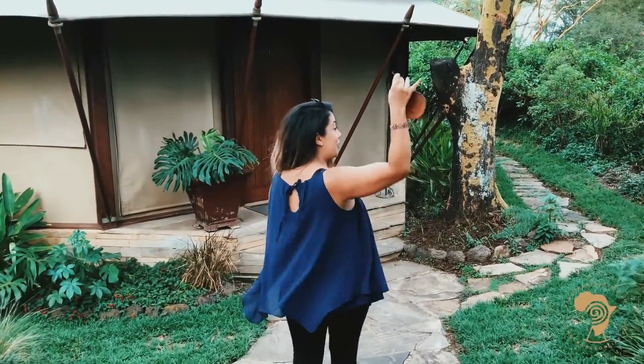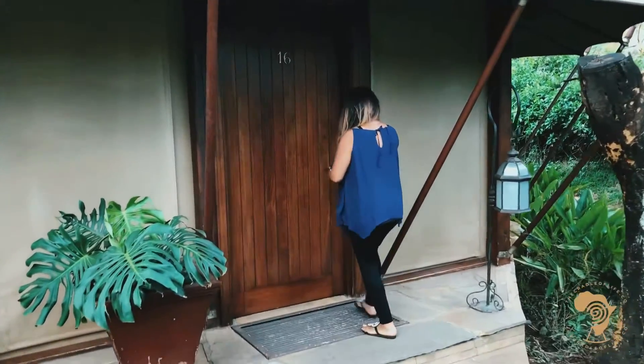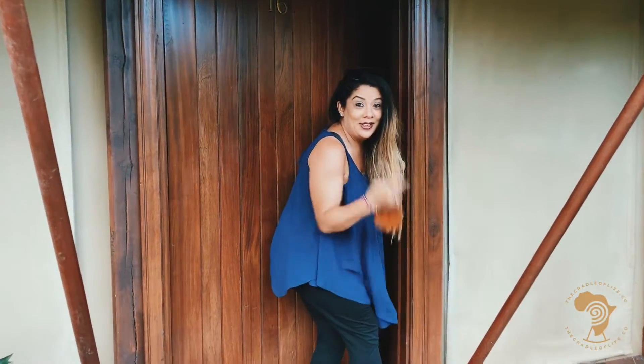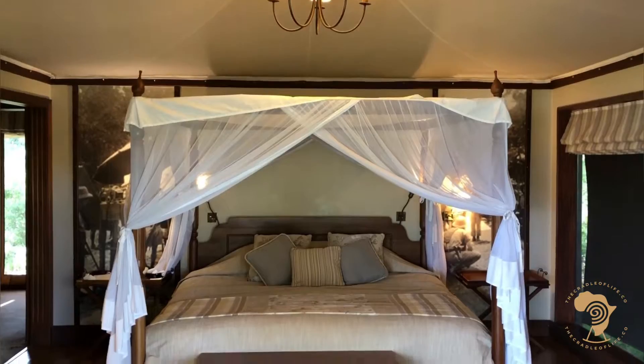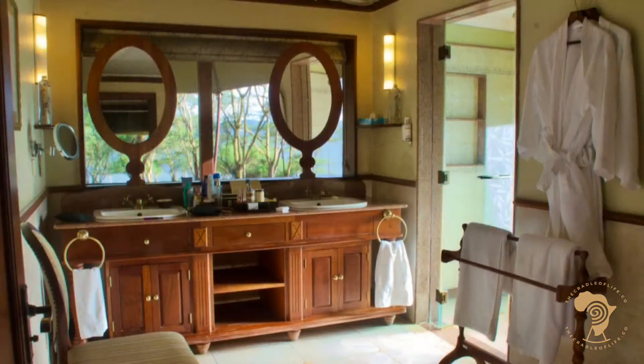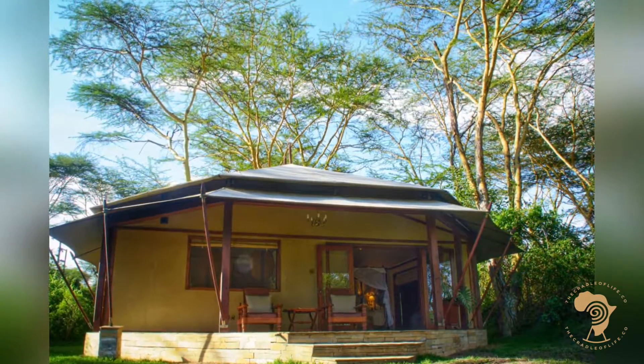Just going to quickly use my key and take a sneak peek into the room. The camp offers 24 luxurious safari tents featuring British colonial decor, plush bedding with mosquito nets, bathrooms with double vanities and hot water, a large private veranda, and of course free WiFi. In short, comfort at its very best.